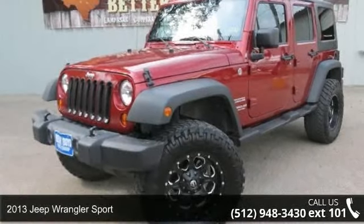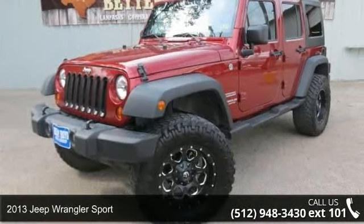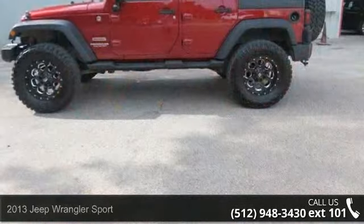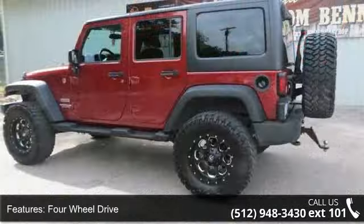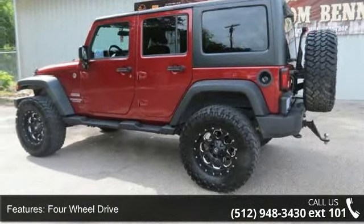Imagine yourself in this 2013 Jeep Wrangler Sport. This may be the set of wheels you've been looking for. This vehicle comes with a reliable 6-cylinder engine, connected to a smooth shifting automatic transmission.